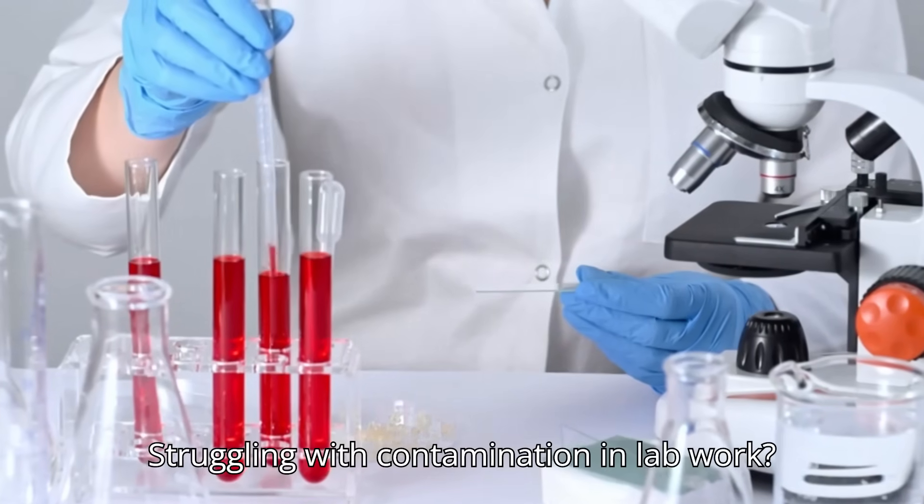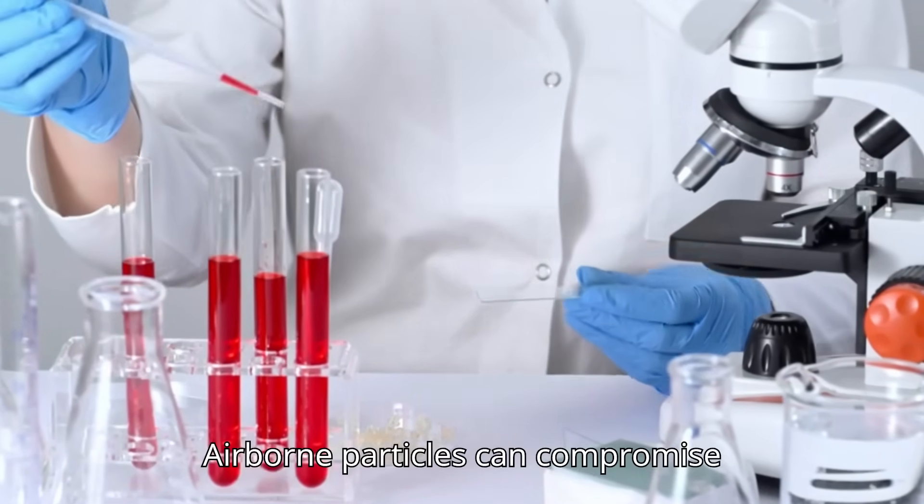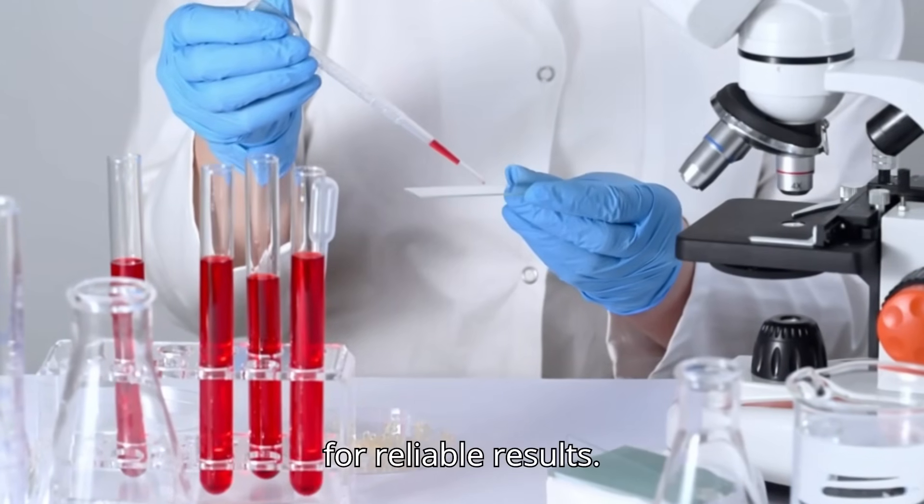Struggling with contamination in lab work? Airborne particles can compromise accuracy, and sterile conditions are a must for reliable results.